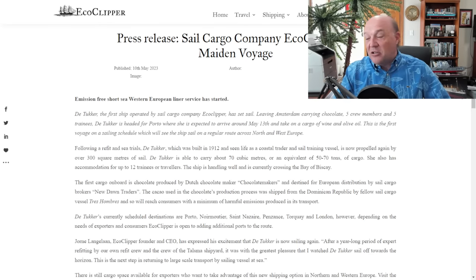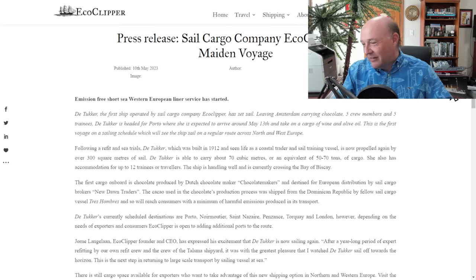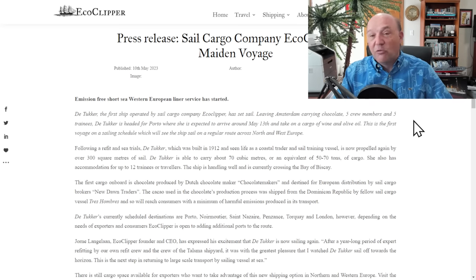The D-Tucker's currently scheduled destinations are Porto, Noir, Moiter, Saint-Nazaire, and Penzance — hopefully they don't run into pirates, I had to do the obligatory Pirates of Penzance reference — Torquay, and London. Depending on the needs of exporters and consumers, EcoClipper is open to adding additional ports to the route.